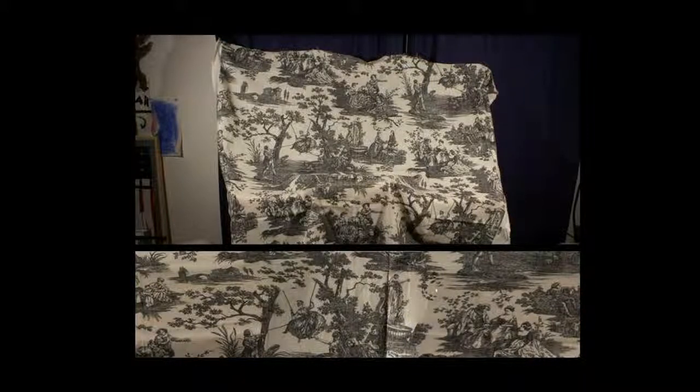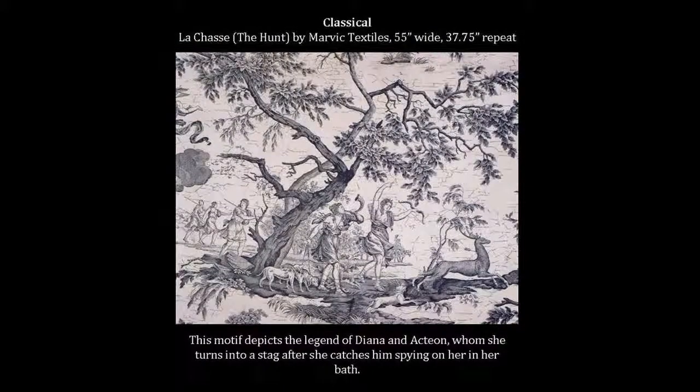Generally they are monochrome in color, but more modern toiles incorporate color palettes. There are endless subjects for toiles, but I'll go through some of the most common motifs as I describe the history briefly.